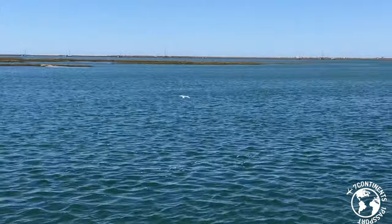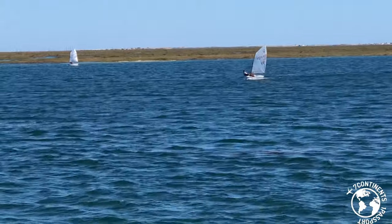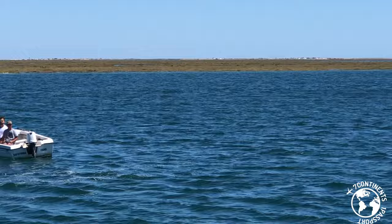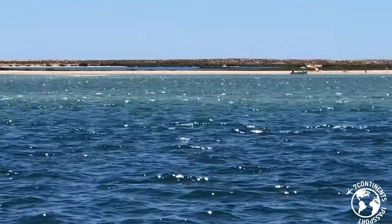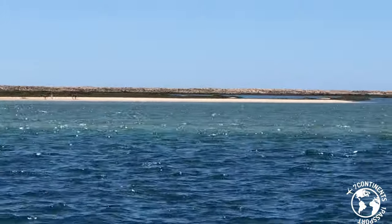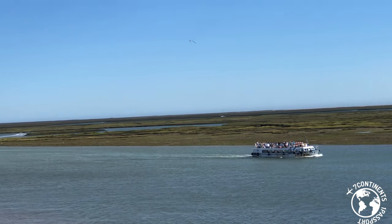Often overshadowed by the stunning Algarve beaches, Ria Formosa Natural Park is one of the best places for outdoor activities in the Algarve. This wetland of international importance is one of the seven wonders of nature of Portugal. And you should not miss sailing through the beautiful channels of Ria Formosa while you are in Faro.